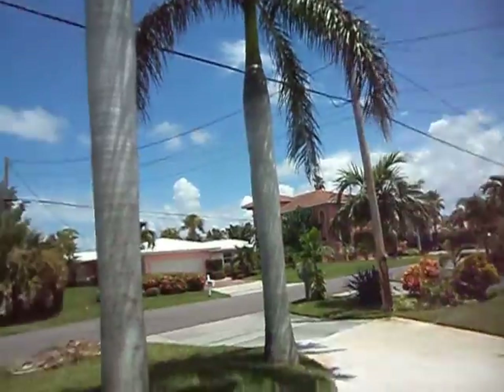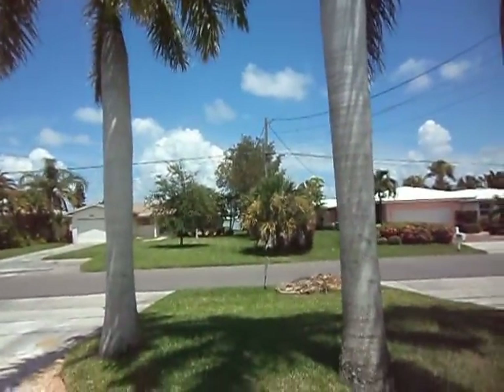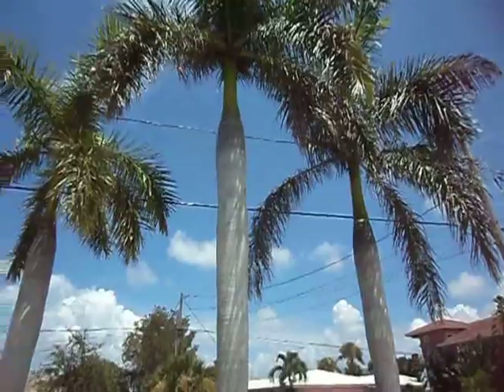16335 Reddington Beach Drive, Reddington Beach. Look at these beautiful palms — Florida summertime.